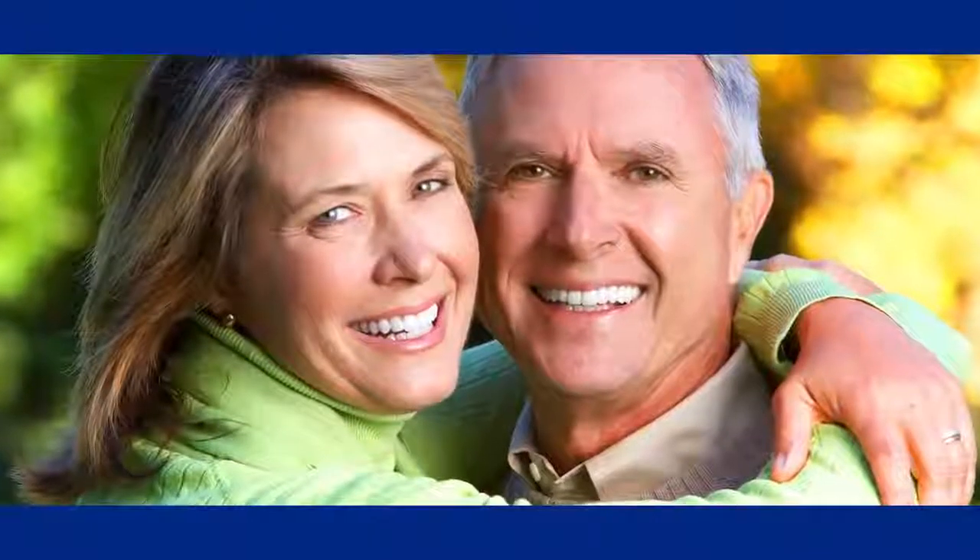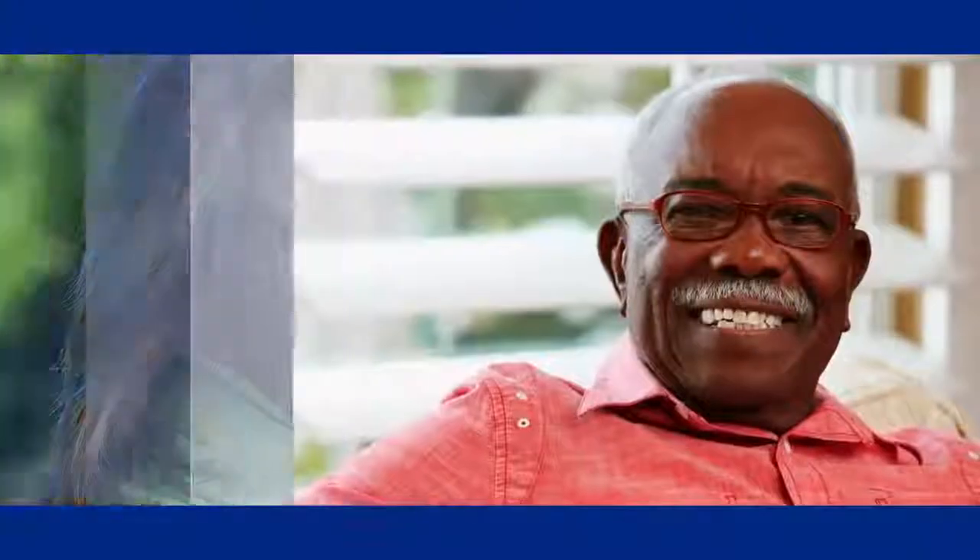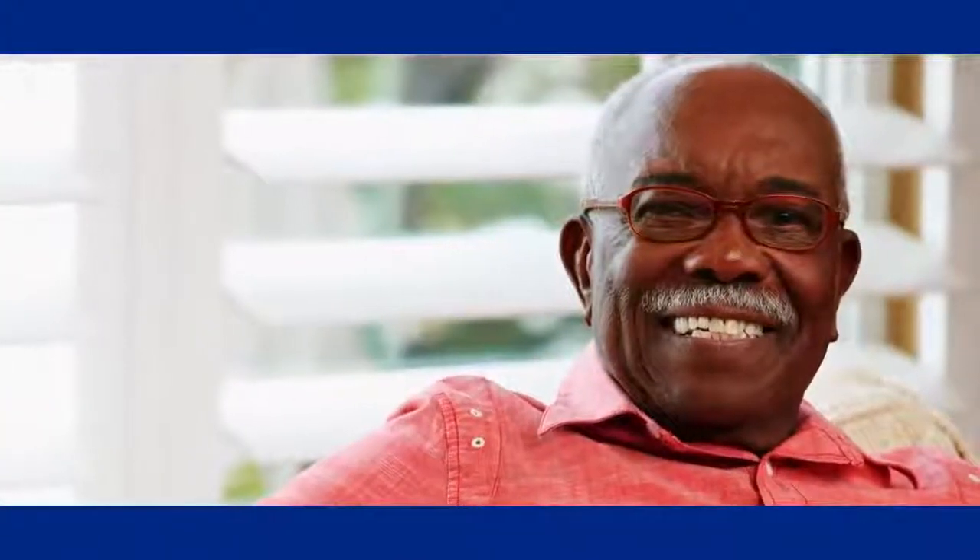Nothing looks, feels, or functions like your natural teeth, and with the right care your smile can last a lifetime. But problems like decay, disease, or injury can threaten teeth and ruin smiles.